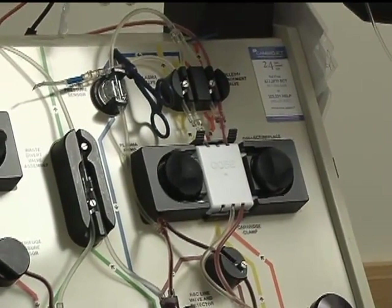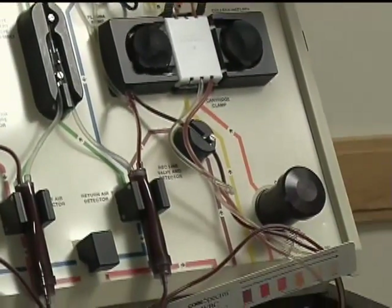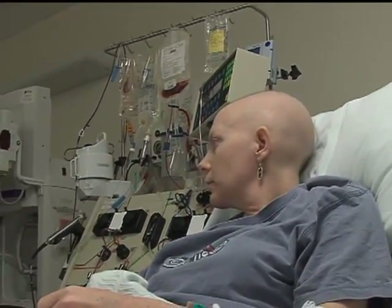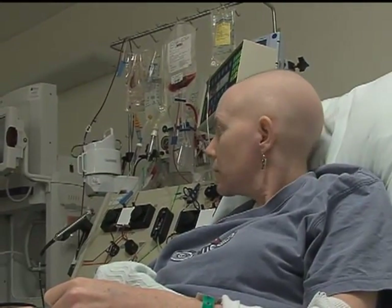The collection process works like a dialysis machine: an IV is placed in one arm and another in the other arm, and the machine takes the bone marrow cells out of the blood and returns the rest of the blood back to the patient. After collection, Amelia will go home for about a month of recovery, then return for high-dose chemotherapy, followed approximately one week later by the transplant of the collected stem cells.